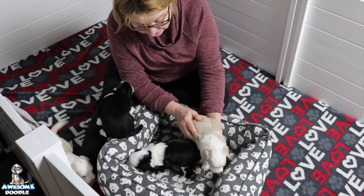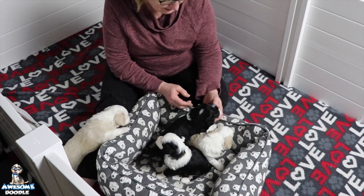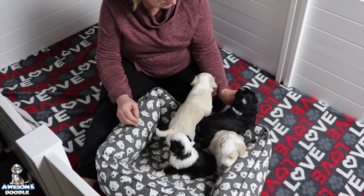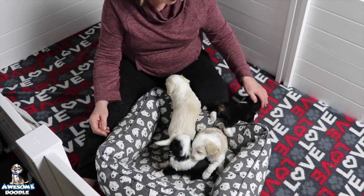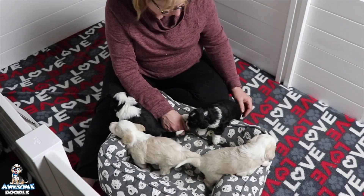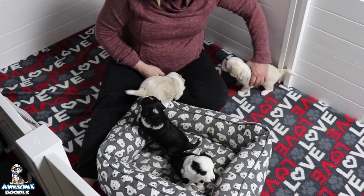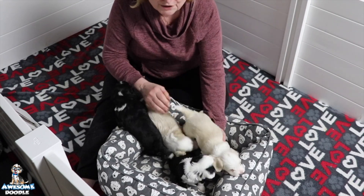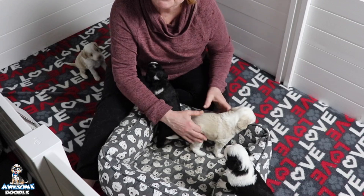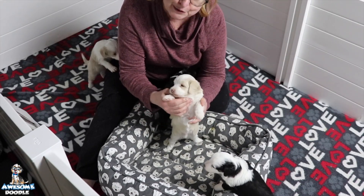They are so sweet and doing everything that we expect at this age. They have found their bark and their energy level. Pretty soon we're going to be introducing them to some mash, and we'll throw some toys in here too, so it'll really make things interesting. Puzzle is a wonderful mom — she's very attentive. We'll close this down for the night and just say adios. We'll be seeing you all soon. Bye-bye!